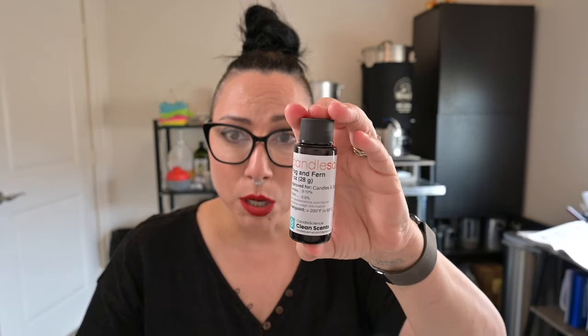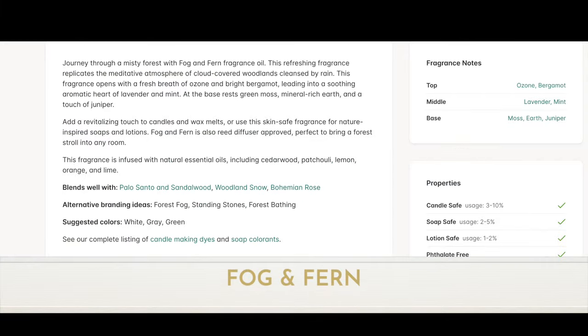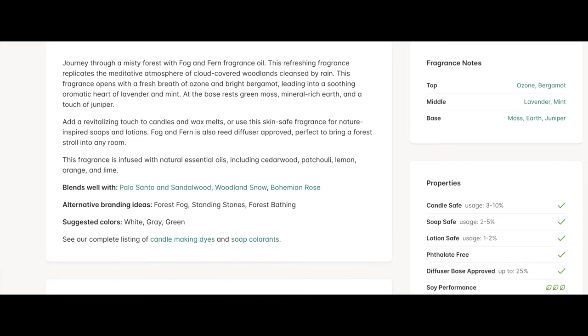First up is Fog and Fern. The fragrance notes are top notes of ozone and bergamot, middle notes of lavender and mint, and a base of moss, earth, and juniper. This is candle, soap, lotion, and diffuser base approved.